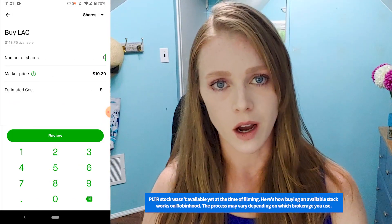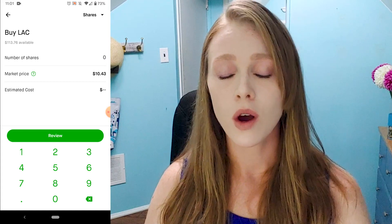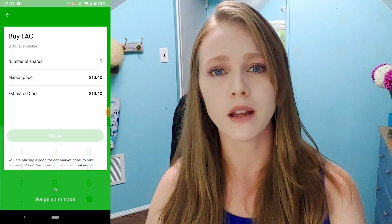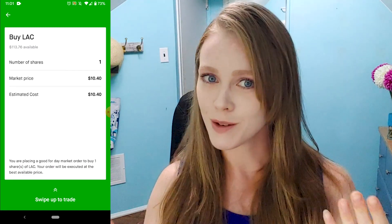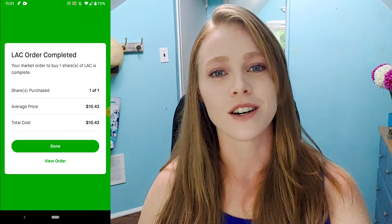Once you've pinpointed the stock, you can purchase shares on the spot by entering a market order, or you can use a limit order to delay your purchase until Palantir's stock reaches your preferred price. When you're ready, submit your order. And that's all there is to it — you're now a Palantir shareholder.